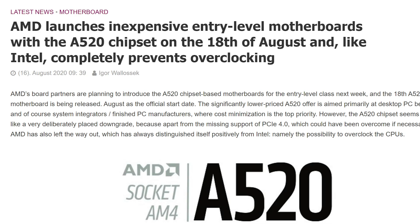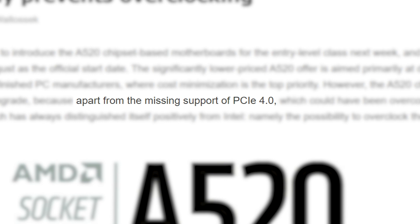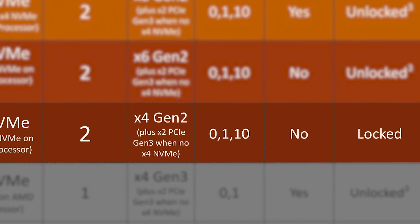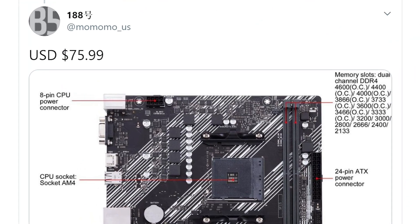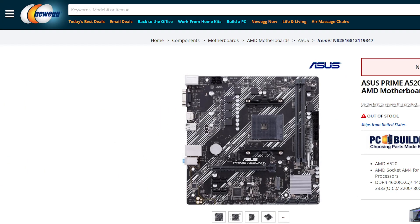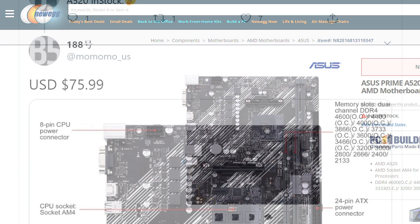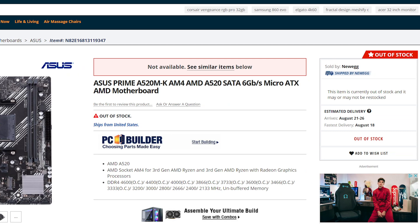But I do have some bad news. Igor's Lab claims that apart from lacking PCI Express 4.0, AMD has once again left out any way to overclock. That's more or less always been the case with these boards. To further validate that August 18th release date, Momomo_US found a Zeus Prime A520M on Newegg for $75.99. It was actually available to buy at the time, but right as I was editing, it did become unavailable.